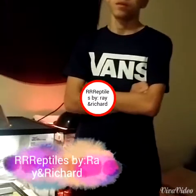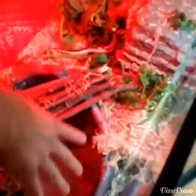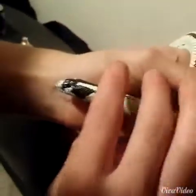Hey, what's up YouTube, I'm Ricky and this is my brother Raymond. This is our first video about our reptiles. What we're gonna be doing is basically showing you guys our pets. We have a lot of different kinds of reptiles. A lot of people don't like to bring out their snakes and stuff, but we're gonna bring out every single one of our pets. You guys are in for a real treat.